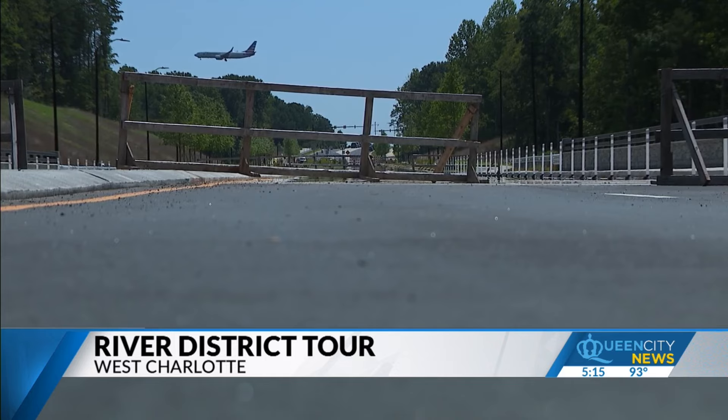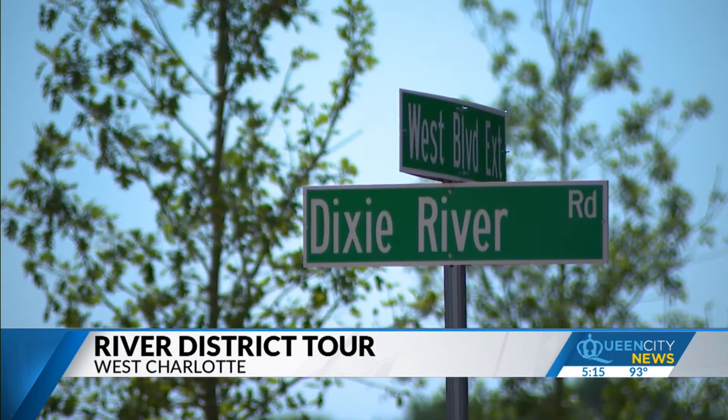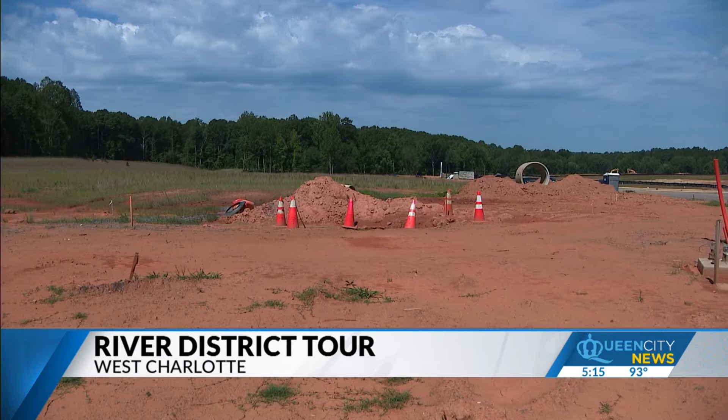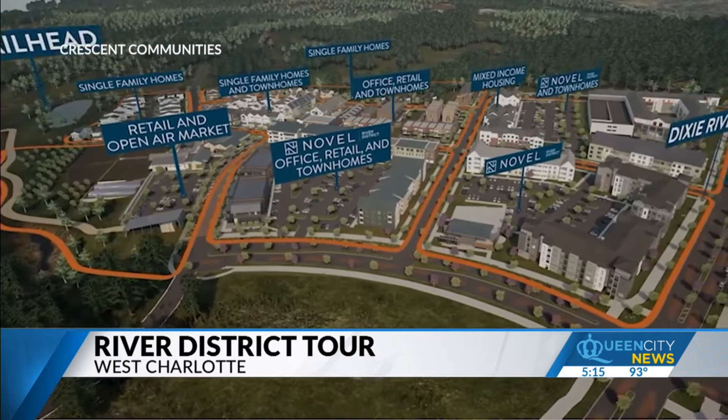Tucked away between Charlotte Douglas International Airport and the Catawba River is a site that's already been years in the making. The community out here was really utility-starved, so there were no water, wastewater, or any of those utilities — even electric, for that matter. Crescent Communities is developing a one-stop-shop community that combines housing with office, retail, and a taste of nature.